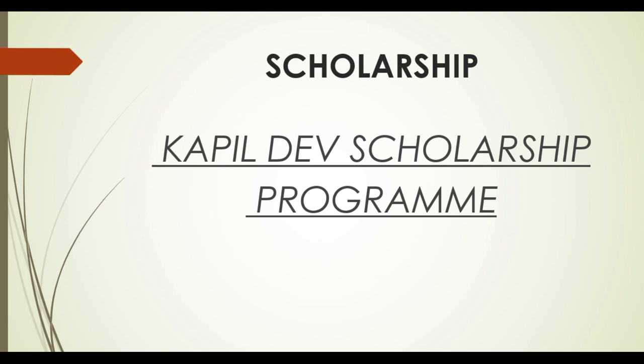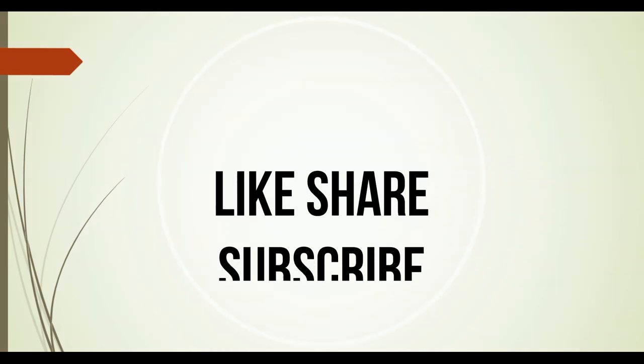If you want to get admission at UEI Global or a scholarship, you can go there and ask about all the requirements you need to complete for your scholarship. With this, I will end the video. Please like, share, and subscribe to my channel.